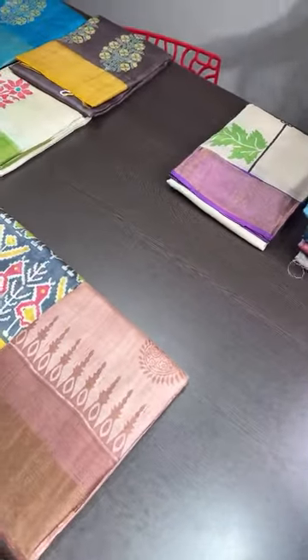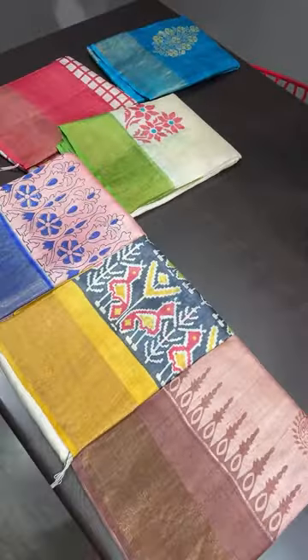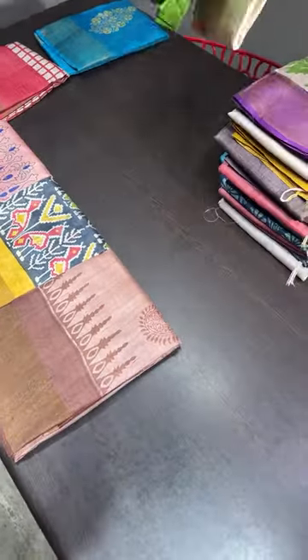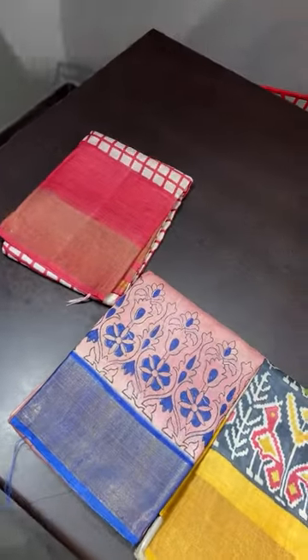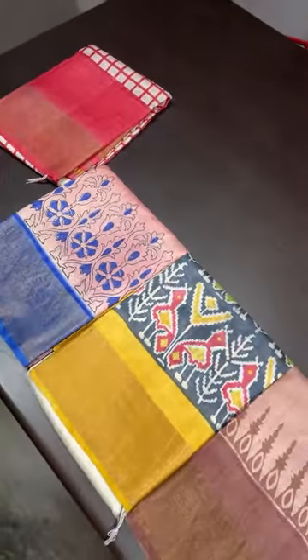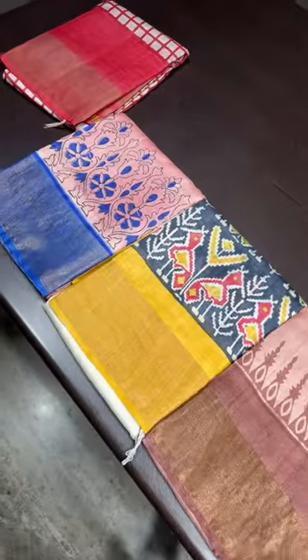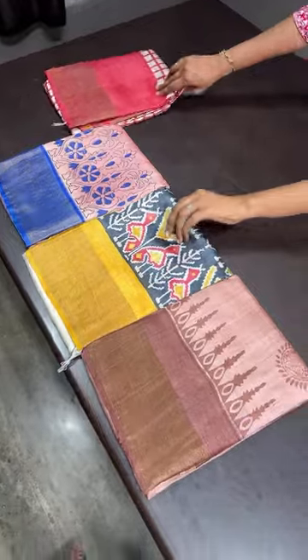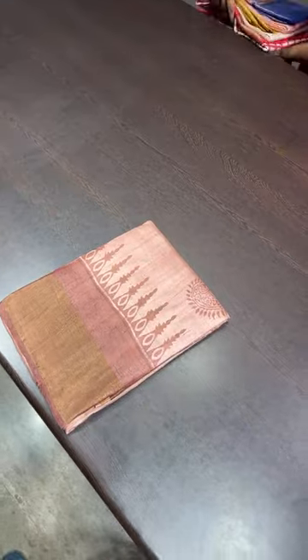Advance wishes and happy festival — celebrate by wearing our beautiful sarees! We are going to see a collection of tusser silk today, fast-moving collections. We deal only in singles and not multiples, so if you want to book, you need to go for single pieces.